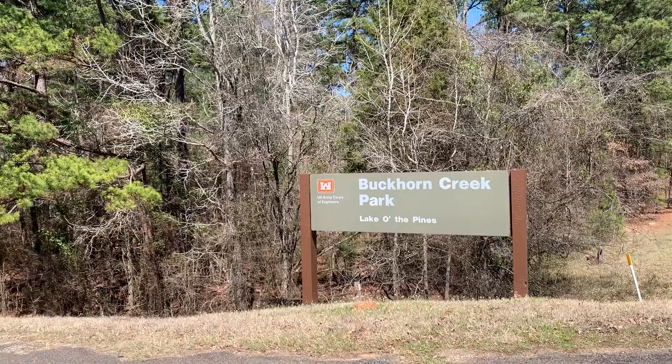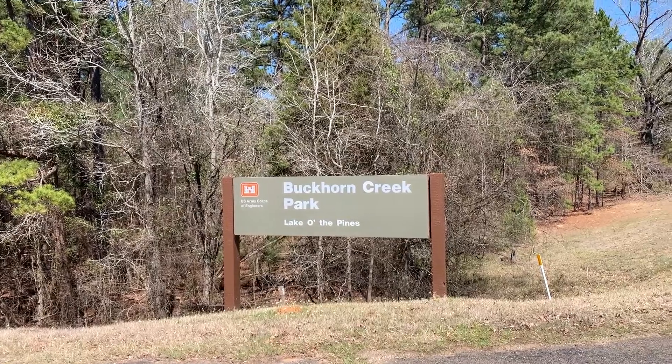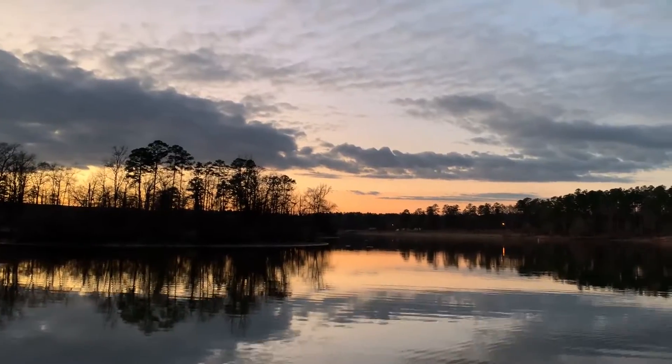What's up everybody, it's Simon from Lake Hub. Today we're doing a campground review of Buckhorn Creek Park out on beautiful Lake of the Pines in Deep East Texas.